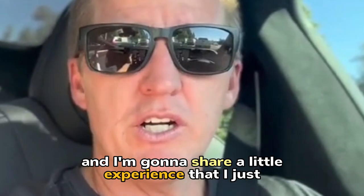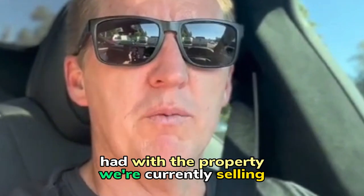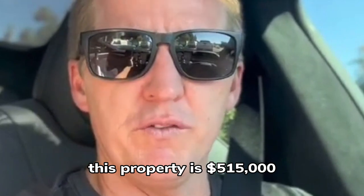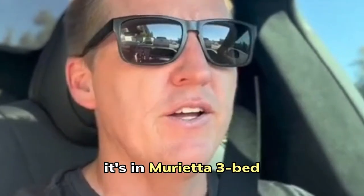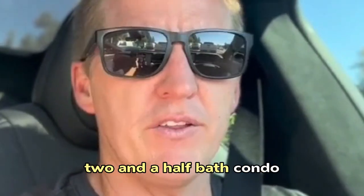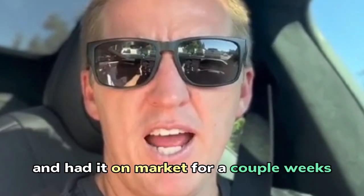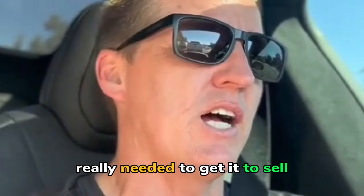I'm going to share a little experience that I just had with the property we're currently selling. This property is $515,000, it's in Murrieta — three bed, two and a half bath condo. We had listed it and had it on market for a couple weeks, really needed to get it to sell.